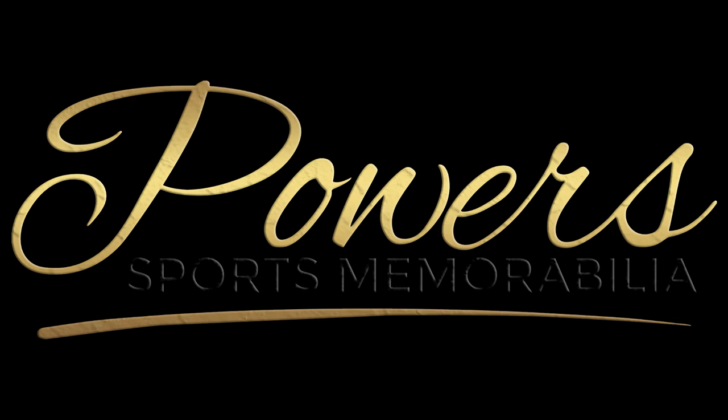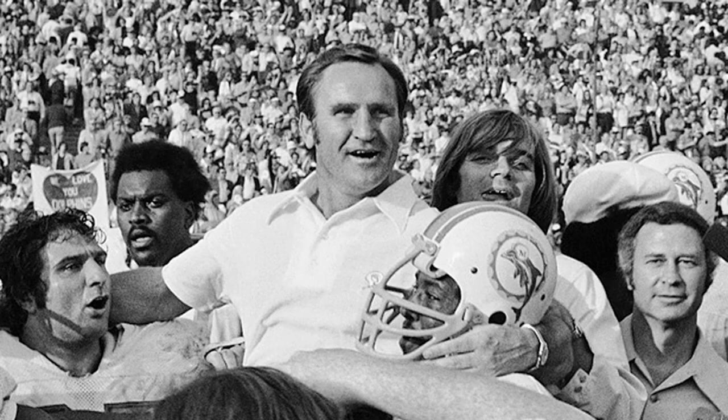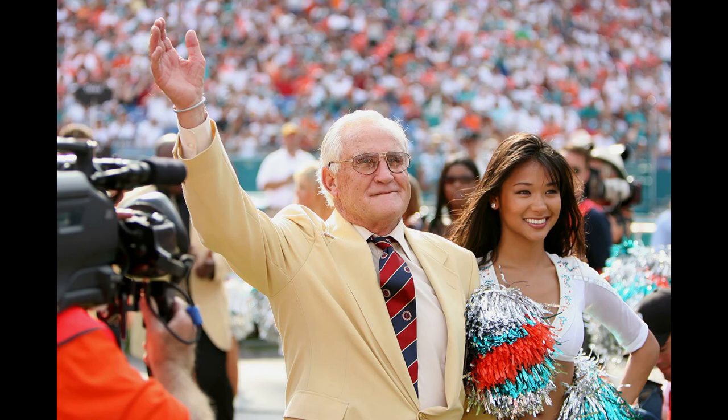Hey everyone, Matt with Power Sports Memorabilia back with another episode. Today's topic is on an autograph I want you to consider picking up for your collection, and one that I have been stocking up on this week — maybe not something on your radar — but the autograph is Don Shula. I'm going to tell you a little bit why I think you should consider his autograph and then potentially what sort of items you should look to add to your collection.